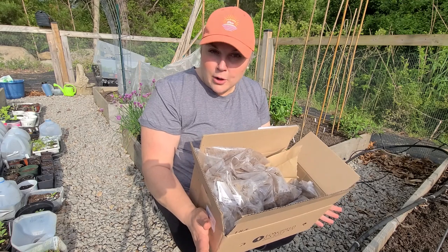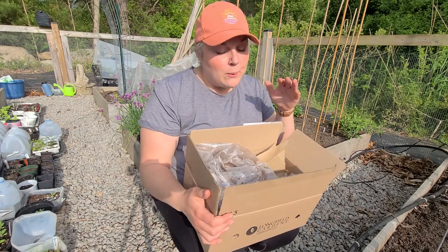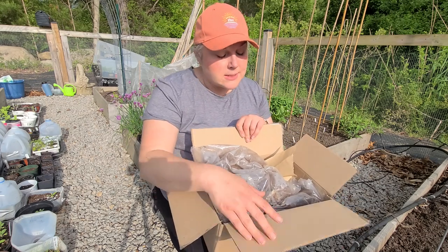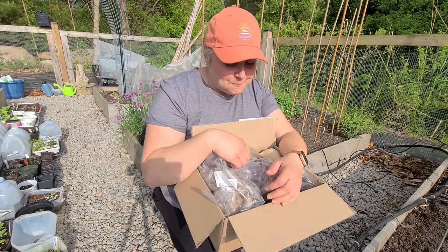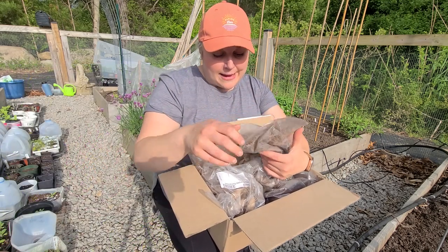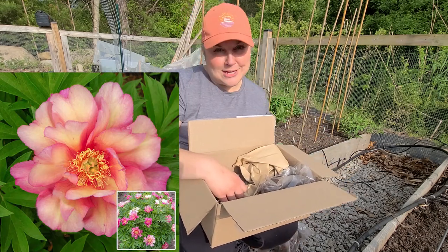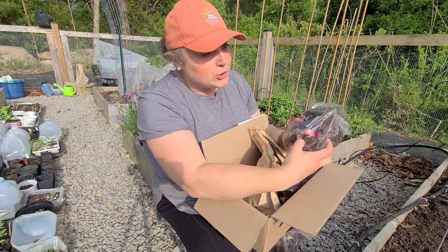Now of course the one at Lowe's was a plant - it was established and would bloom this year. So I will have to wait maybe a couple of years for these to bloom, but the cost savings was tremendous and the tubers look really healthy. The ones I got were the Cora Louise, which was the one I saw at Lowe's, and I also picked up a Julia Rose.